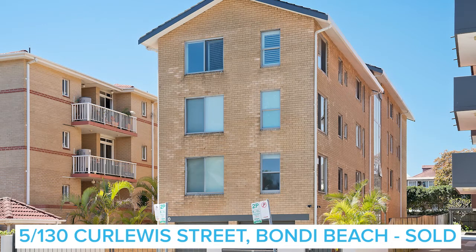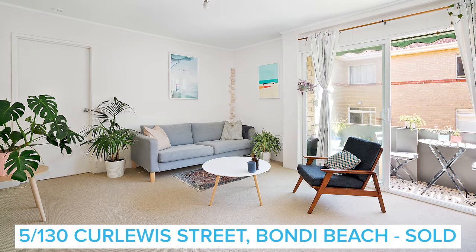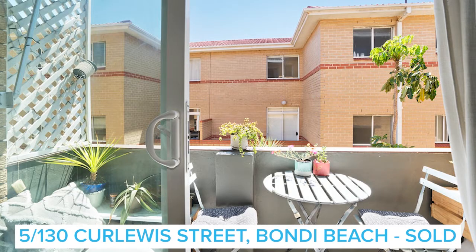Another one that sold in a very quick space of time was 5 of 130 Kalua Street — a great one-bedder with balcony, parking, close to the beach. That sold $30,000 above vendor expectations at $880,000 for a one-bedroom unit.